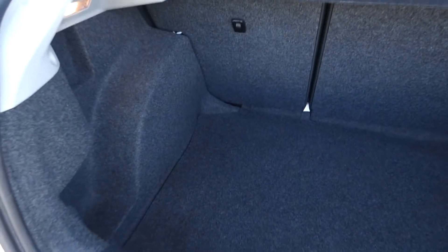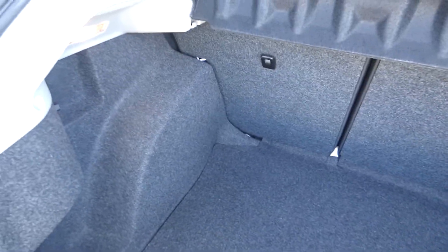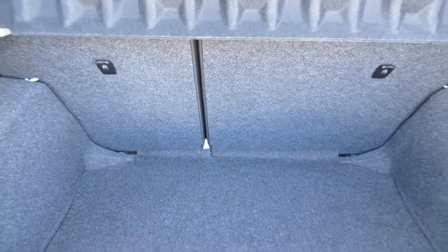Inside the boot we've got a nice large boot space. For a vehicle so small, this boot space is quite impressive. It's finished in a grey carpet finish that looks almost brand new, and we've also got hooks on the back of the seats to hang any loose items whilst driving around.